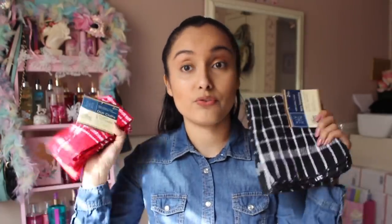My next favorite from the Dollar Tree have to be these terry dish cloths. I literally have them in every single color - I absolutely love them. If you watch my Dollar Tree hauls, you know I'm always getting these. They are definitely a must-have. You get two for a dollar, same as the chopping mats. They're 100% cotton and awesome to clean with - I use these for everything.